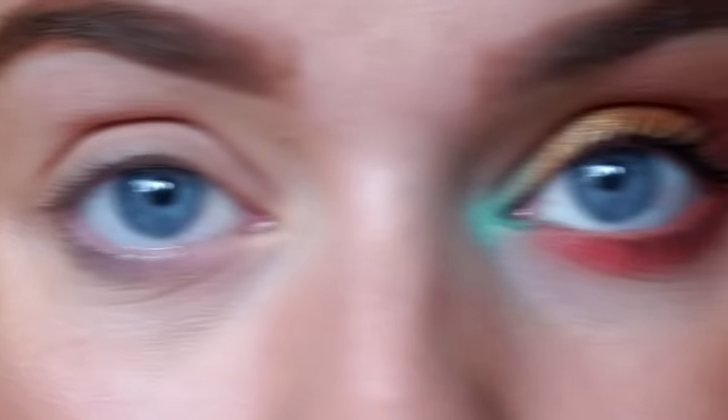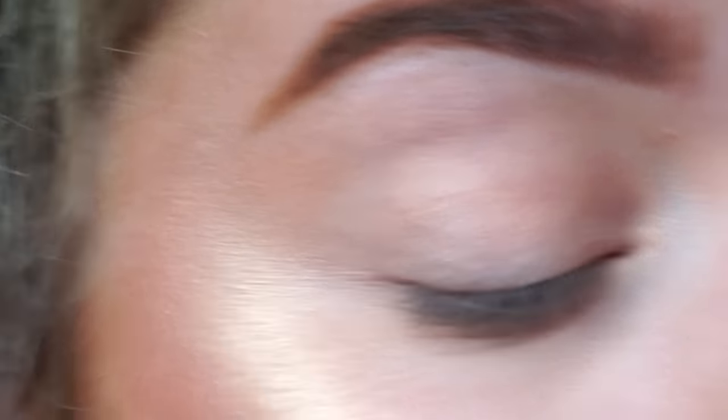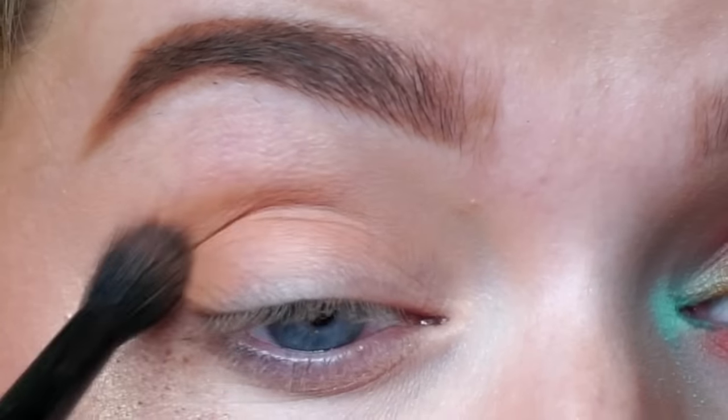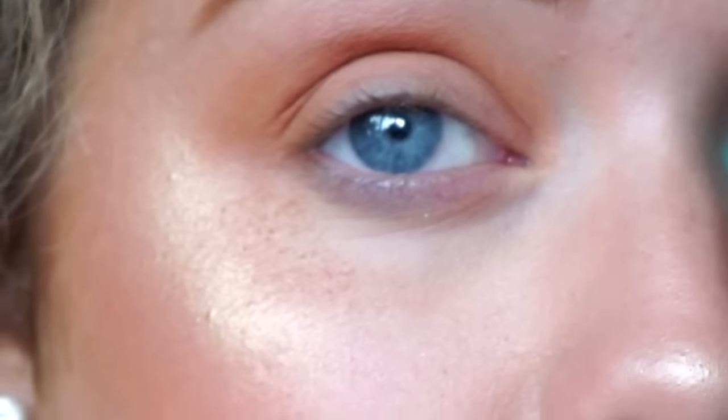Now onto actual eyeshadow. I'm just going to set my eyelids with that Beaches and Cream colour we used on the skin, just to give some sort of base. For eyeshadow, we're going to take Burnt Orange from Anastasia Beverly Hills — you can buy this as a single or I'm just using it from the Modern Renaissance palette — and I'm just going to buff that into the crease. When you don't have a proper eye base, look how much fallout you get.